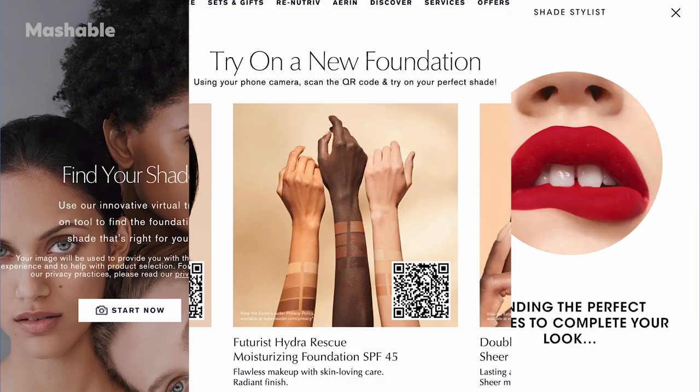Today we're testing out some beauty tech that could change the game for the online shopping addicts among us — okay, yeah, it's me, I'm the online shopping addict. But aren't we all a little bit addicts? Because it's just so fun and so easy, and everyone wants to do a little online shopping. Today we are trying three different AR-powered virtual try-on makeup services.